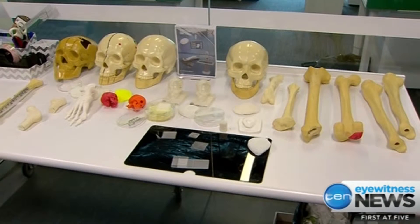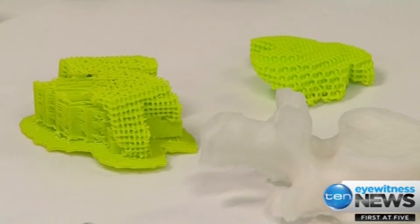The so-called biofabrication is already being used to repair bone, skin, and cartilage.